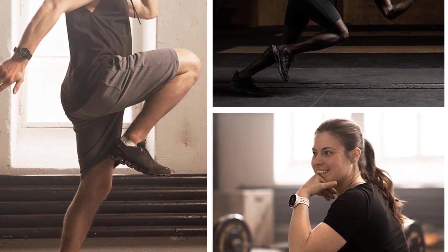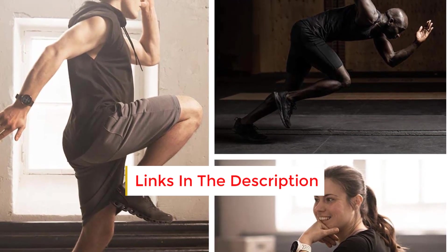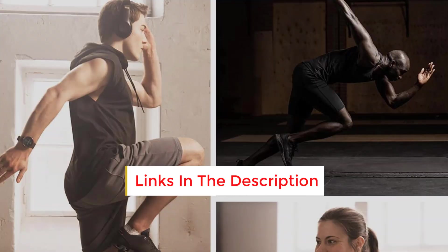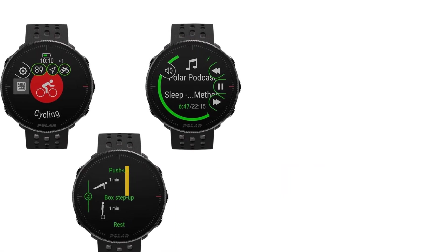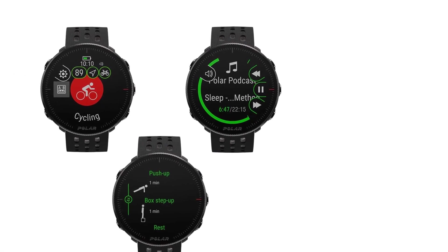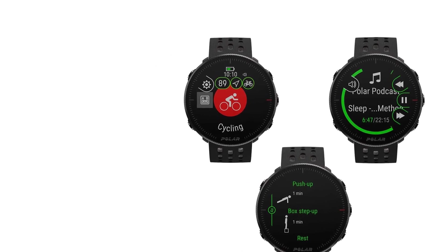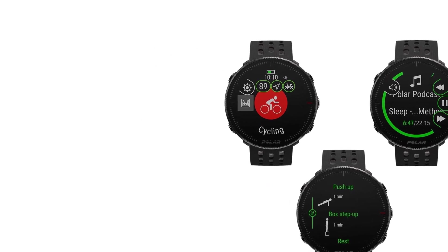It does not have a bright display like other smartwatches — the display is about 1.2 inches. It has 20 different sports modes available for both indoor and outdoor activities. It has FuelWise functions available, which show you how many carbs you need for your exercise sessions.